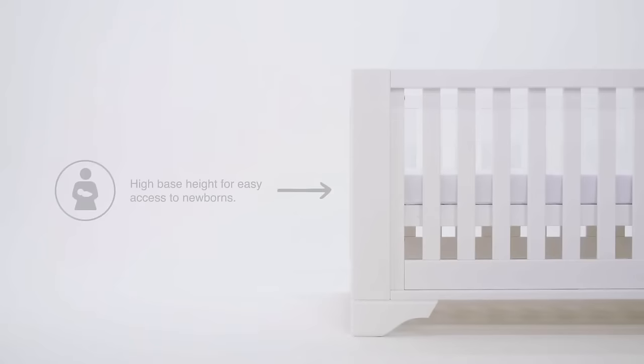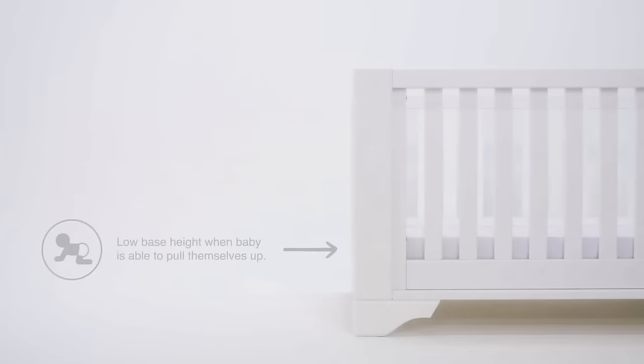All Buri cot beds have two base heights. The high base allows for easy access to newborns, and the lower base keeps them safe when they're that little bit bigger and are able to pull themselves up.